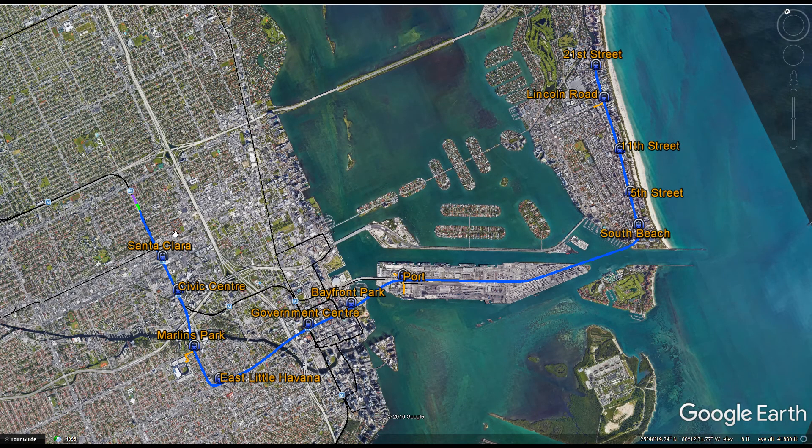Currently the metro rail only goes as far as downtown — it does not cross the Biscayne Bay. So what this line aims to do is to extend the metro rail system from the airport to connect to the port and Miami Beach, both hotbeds of tourist activity.